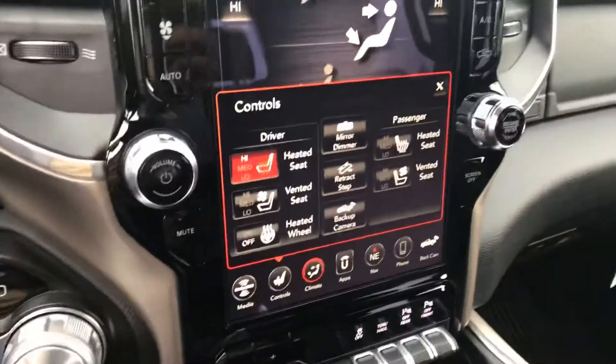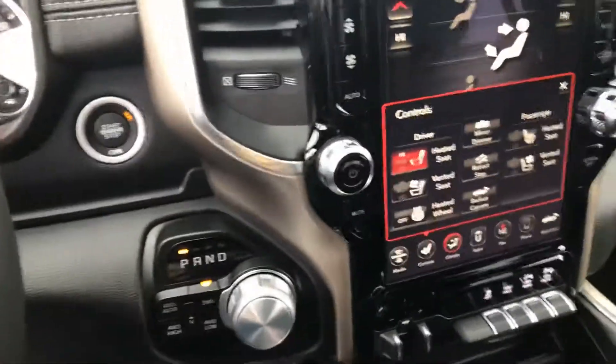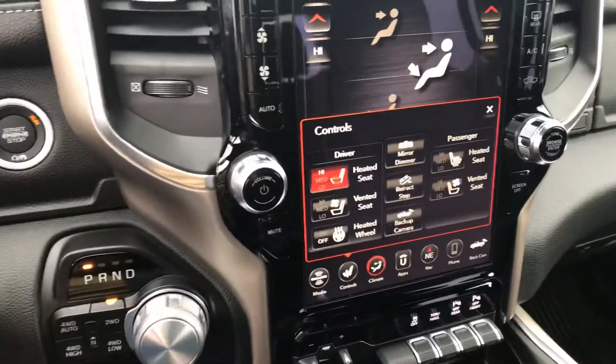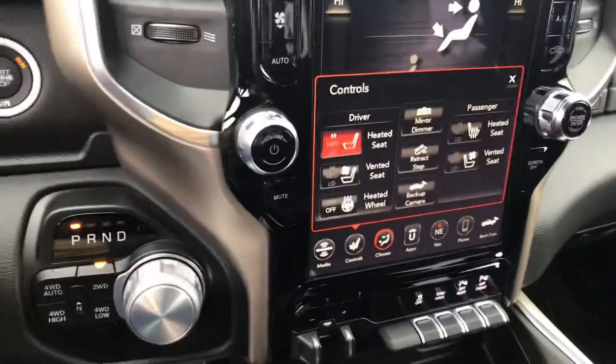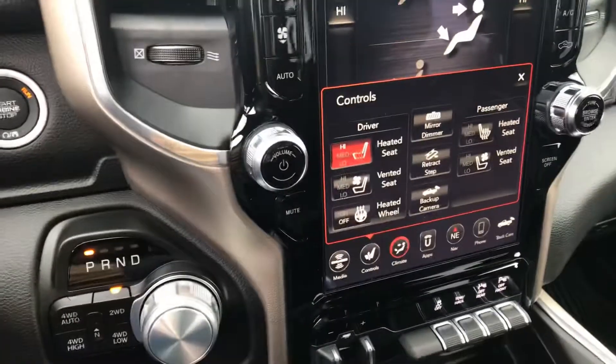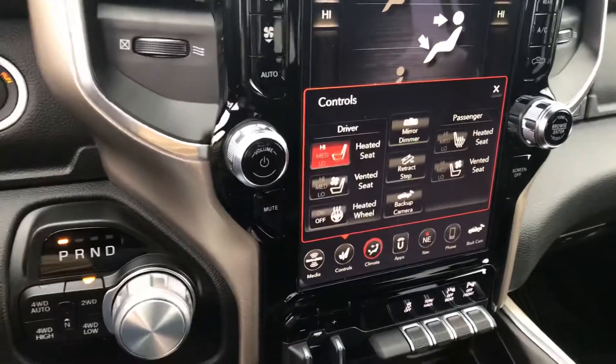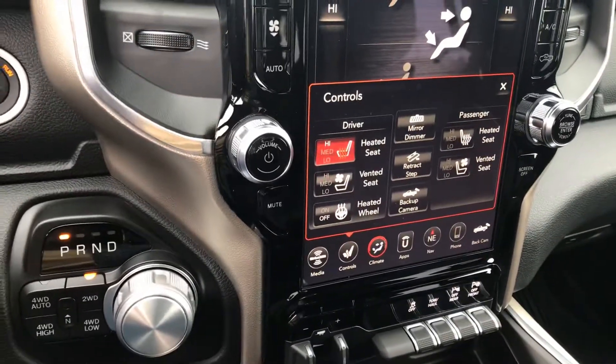It does have heated and cooled seats with a 12 inch screen, which is also a part of the package as well. This is a four-wheel drive vehicle — it's absolutely beautiful. The seats are highly comfortable, and with this upgraded package it's got all of the little super nice features, and it's amazingly comfortable.